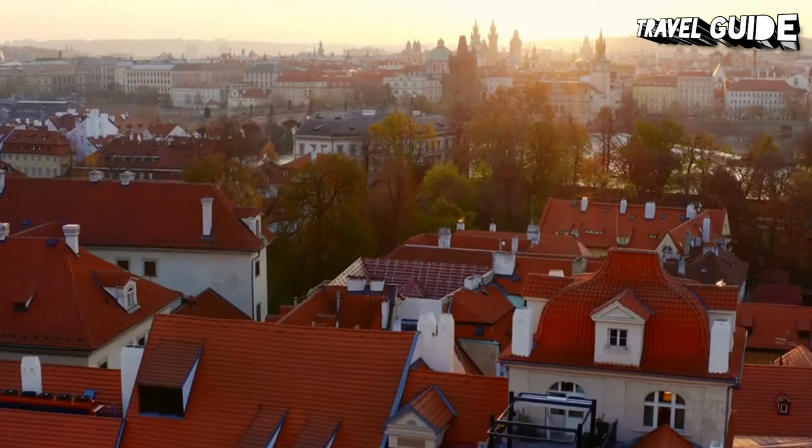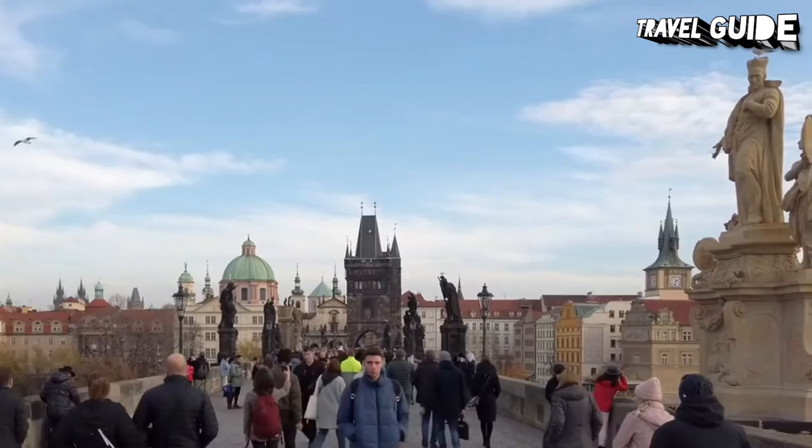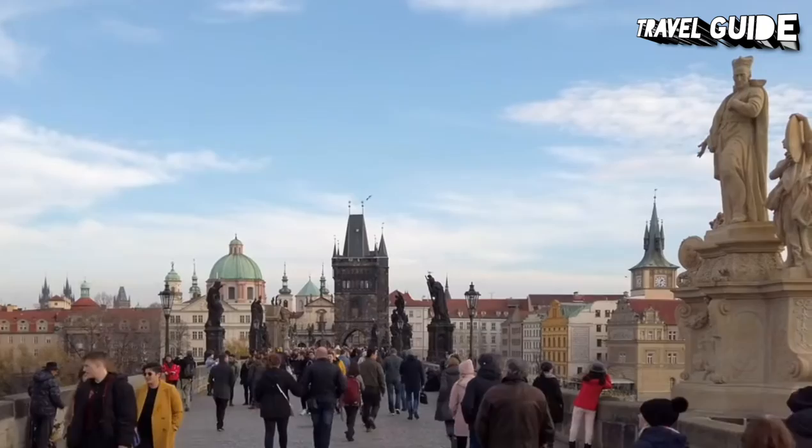Main attractions include Prague Castle, Charles Bridge, Old Town Square with the Prague Astronomical Clock, the Jewish Quarter, Petrin Hill, and Vyšehrad. The extensive historic center of Prague has been included in the UNESCO list of World Heritage Sites.